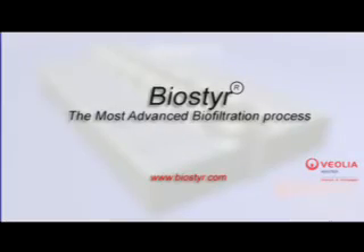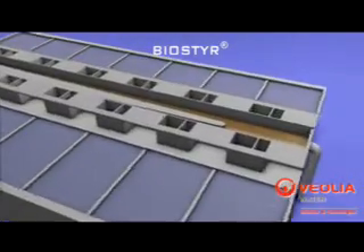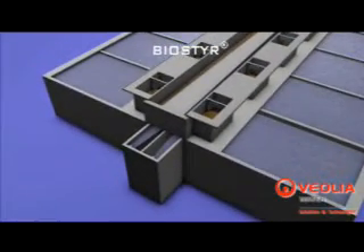The BioSteer process, developed by Veolia Water Solutions and Technologies at the end of the 1980s, is a modular system combining biological treatment and filtration. With more than 115 references all over the world, BioSteer achieves the most stringent standards on discharges of carbon and nitrogen.